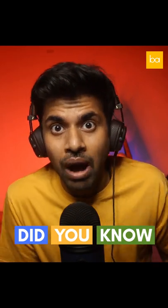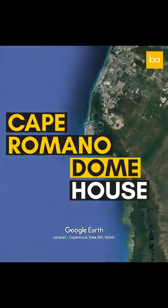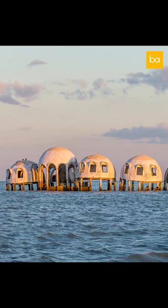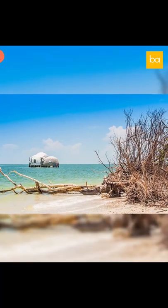Did you know that there's a freestanding dome house in the sea? The Cape Romano Dome House is an abandoned house consisting of six dome-shaped modules on stilts, located approximately 300 feet offshore from Cape Romano Island in Florida. It was actually constructed on land, but because of soil erosion, the house is now in the middle of the sea.